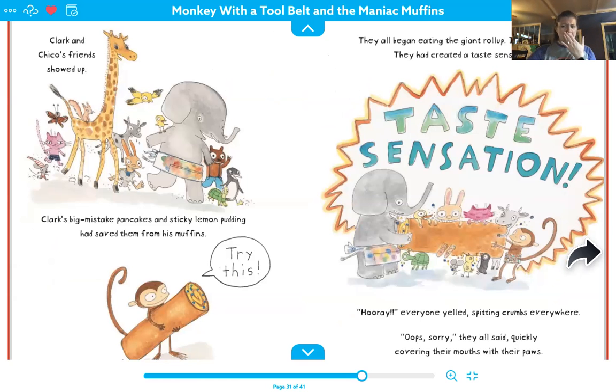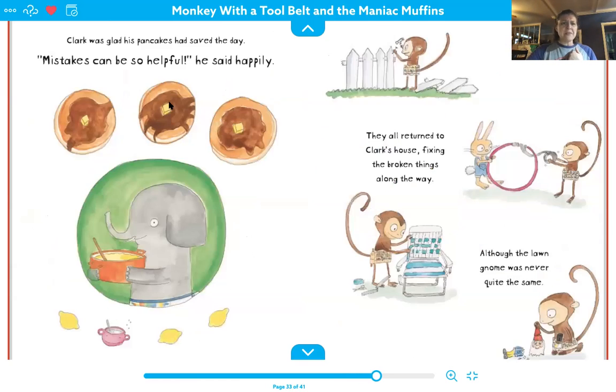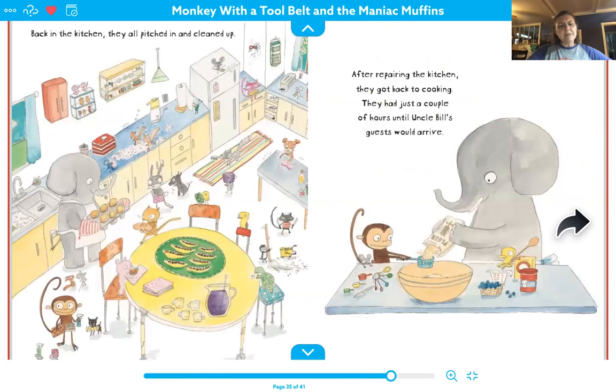They quickly covered their mouths with their paws. Clark was so glad his pancakes had saved the day. 'Mistakes can be so helpful,' he said happily. They all returned to Clark's house, fixing the broken things along the way. Although the lawn gnome was never quite the same.